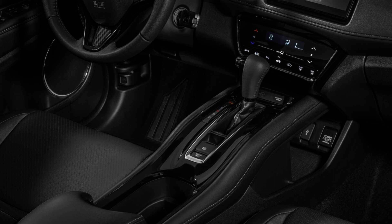Overall, the interior of the 2023 Honda Elevate is an excellent blend of comfort, style, and technology. It is an ideal choice for those who want a spacious and luxurious SUV with cutting-edge features.